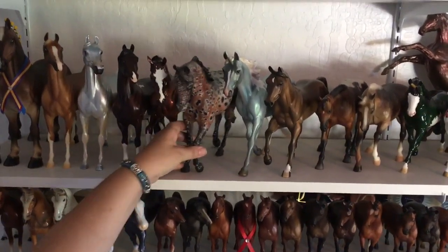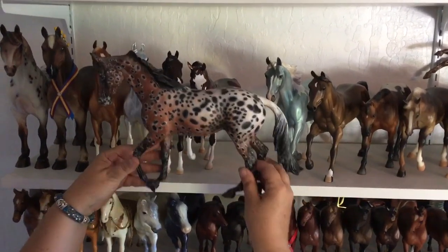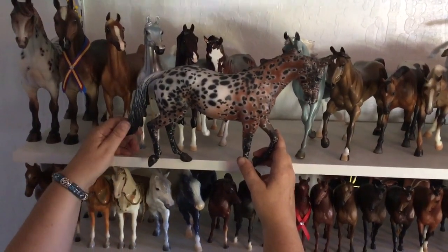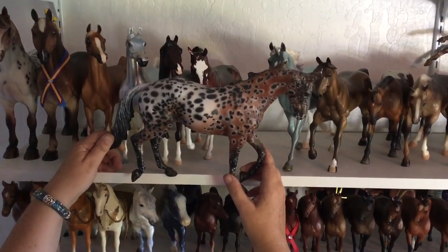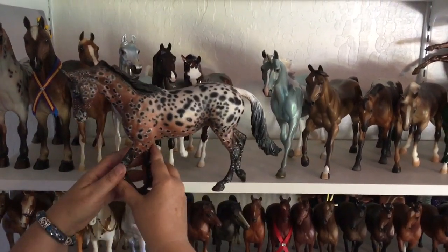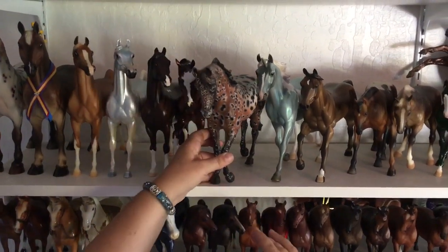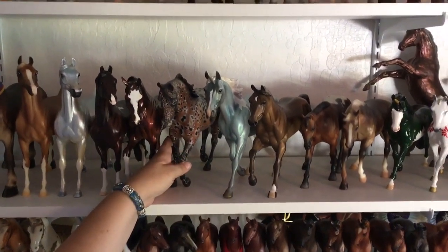Then comes an interesting one. This is the Thoroughbred mold and one of my few customs. I cannot remember the artist's name. I bought him at Jamboree from a room sale one year and I thought he was absolutely stunning — I think he looks like a Milleflory paperweight, so I named him Milleflory and showed him pretty successfully. The artist packed absolute tons of details with this amazing Appaloosa paint job and kind of a roaning. He's probably my only Peter Stone true custom, where you buy him from the artist.